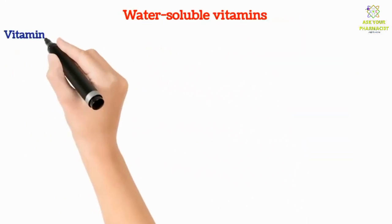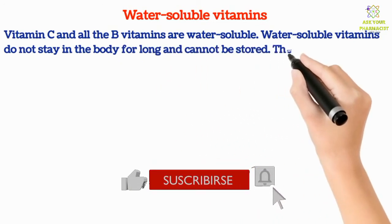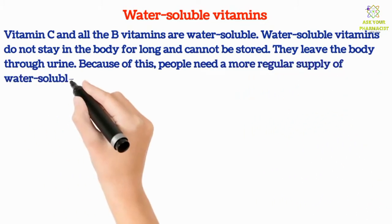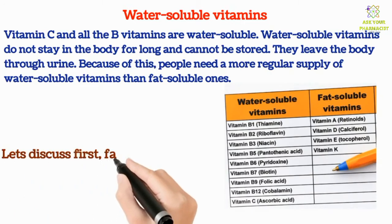Vitamin C and all B vitamins are water soluble. Water soluble vitamins do not stay in the body for long and cannot be stored — they leave the body through urine. Because of this, people need a more regular supply of water soluble vitamins than fat soluble ones. Let's discuss fat soluble vitamins first.